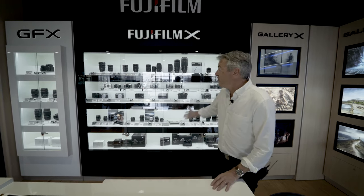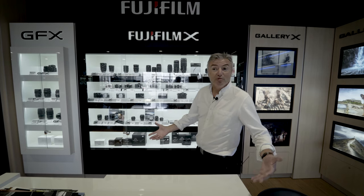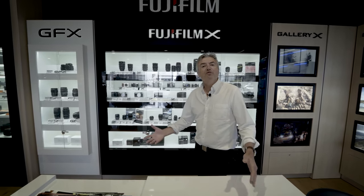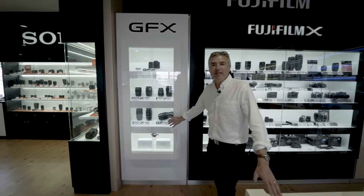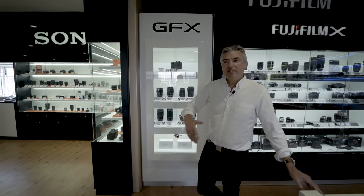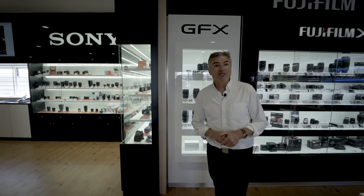No shop would be complete without a Fuji X cabinet. Amongst the Photo Warehouse stores, because there's room here, this is the largest Fuji X cabinet. We have everything including the new 50mm f1.0 lens, which has just come out — an amazing bit of glass. We also have a GFX cabinet for medium format lenses and cameras — the GFX 100, GFX 50S, and the GFX 50R, which has just come down in price, making medium format much more affordable than it once was.